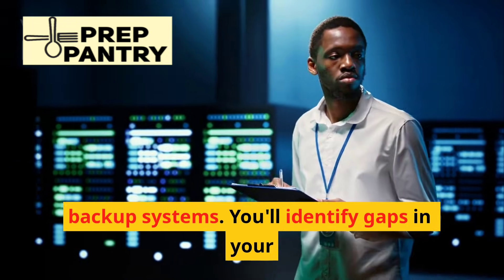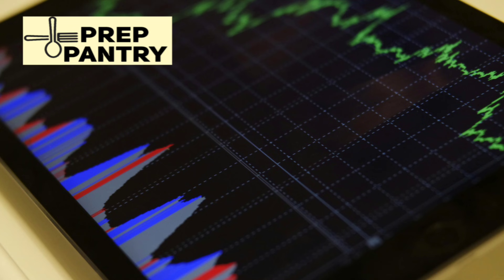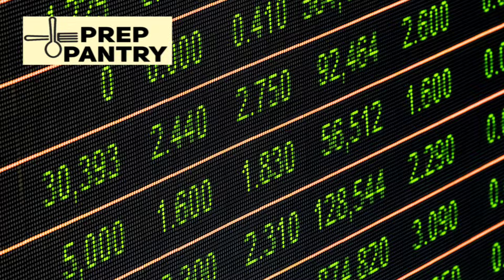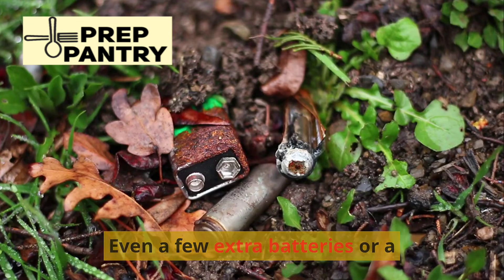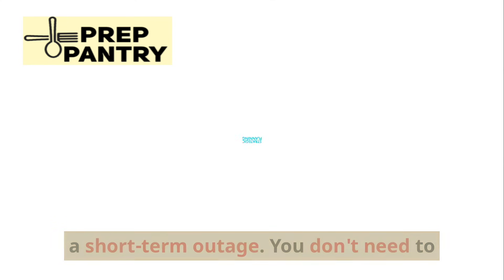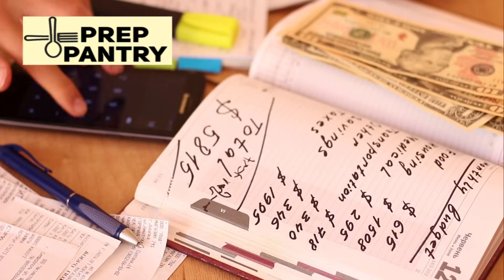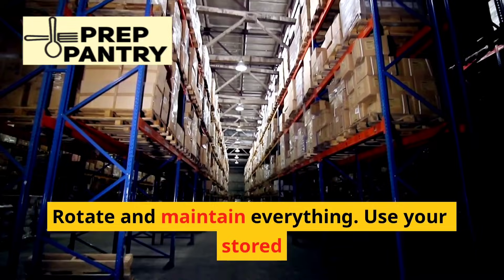Simulate outages by intentionally turning off your breaker for a weekend and living entirely on your backup systems — you'll identify gaps in your plan real fast. Building a preparedness system can feel overwhelming if you try to do everything at once, so start small. Build your supplies gradually over time. Even a few extra batteries or a single power bank makes a difference in a short-term outage.